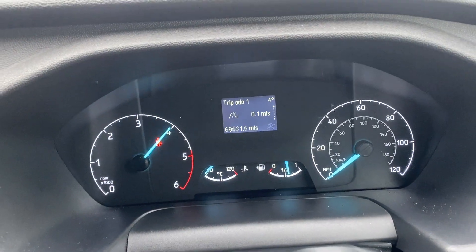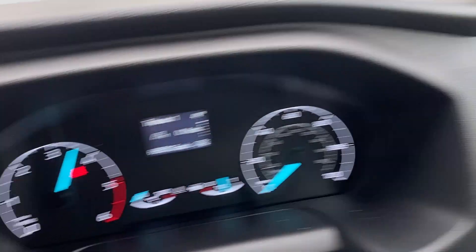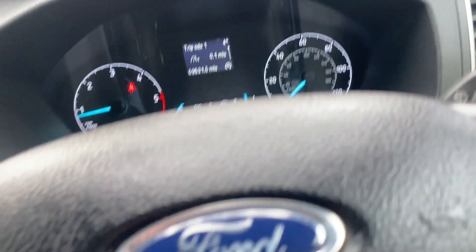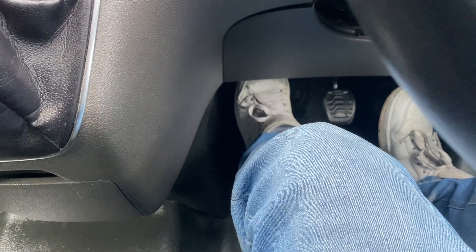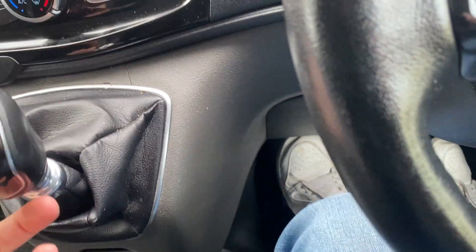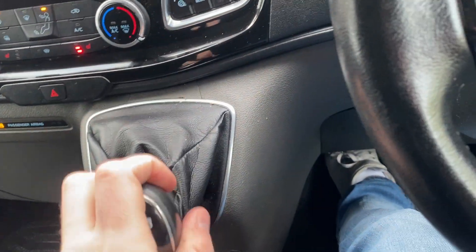Mechanically the van is perfect — it's got full power with no smoke, as you can see on the cooling temperature. This is from cold as well. The clutch biting point is about here, so it's not too high or too low. It comes up all the way there in neutral and changes gear smoothly — no crunches, no whines.